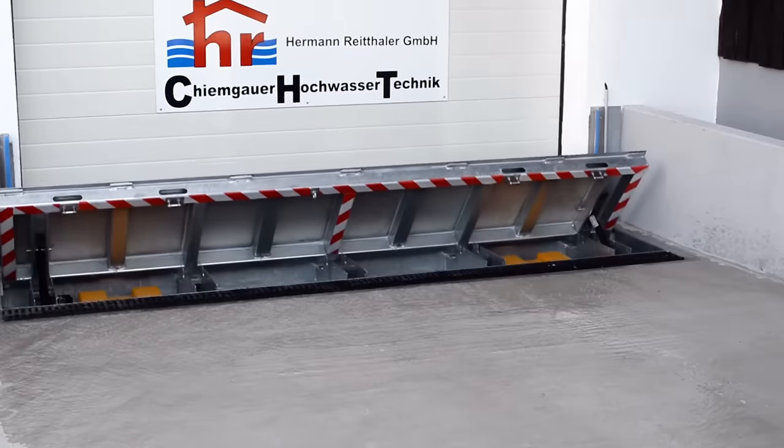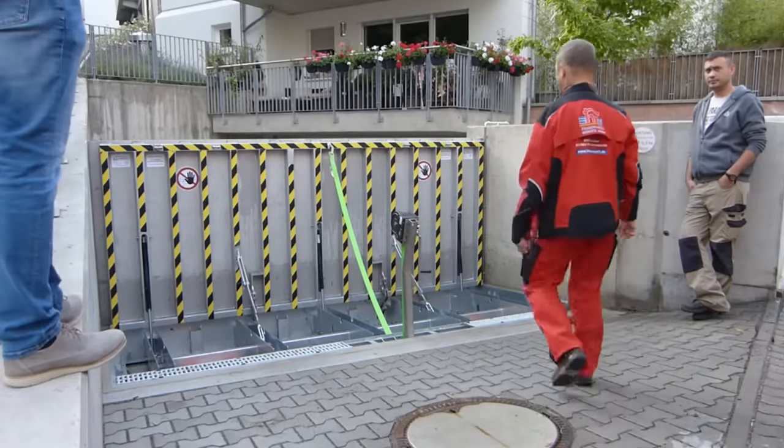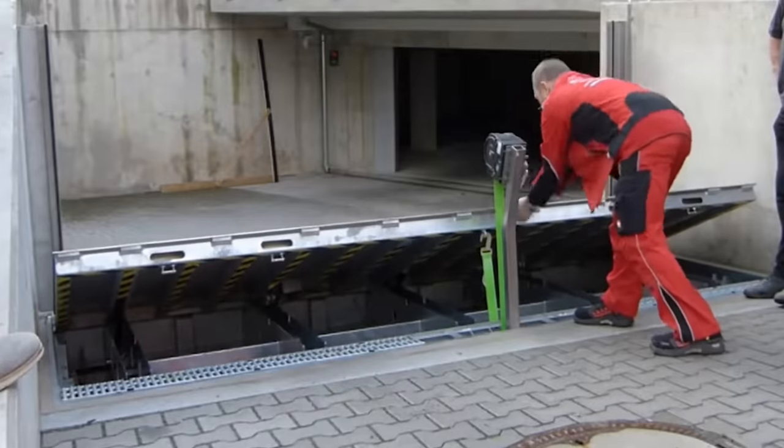At first glance, it's no different from a storm drainage system. However, it has special sensors. As soon as the water exceeds the permitted level, a barrier rises from the ground to block the water, preventing it from affecting the property. The system is patented, fully automatic, and keeps working even in case of power failure.